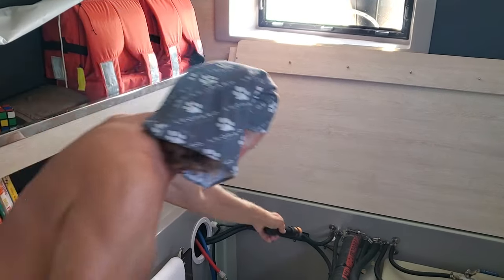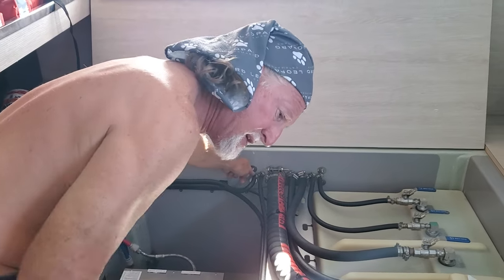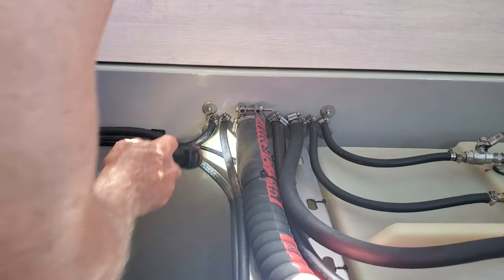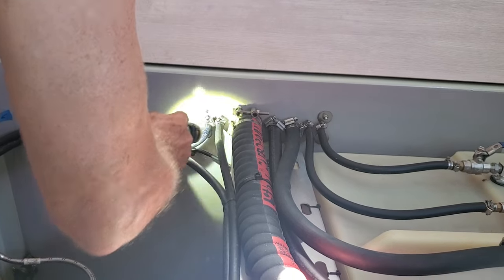Then it comes back through here, and it goes to the front of the boat to the generator. So this seems to be leaking a little bit. It's not a lot — maybe a quarter of a cup? A small amount. We cleaned this out a month ago. So what are we going to do? I say we take this off, clean it up a little bit, tighten it back up, and see if that works.